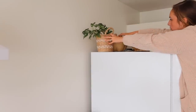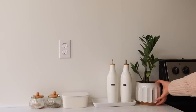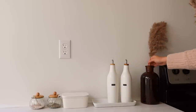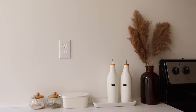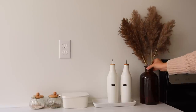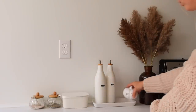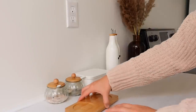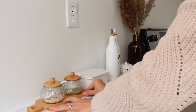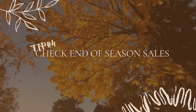I took down the pothos plant that was on top of my refrigerator and moved it to the sunroom to give it a break from the shady area. I put up some pumpkins and another little plant from the sunroom. I like to swap my plants around the house, giving them each a turn in the sun to keep them healthy. This little section next to my stove — with our oils, salt, and pepper — is one we use so often.